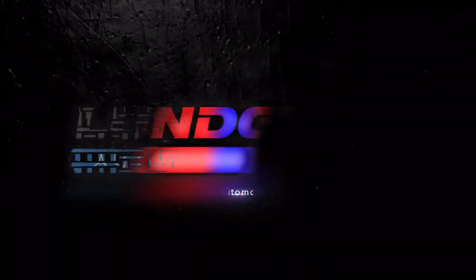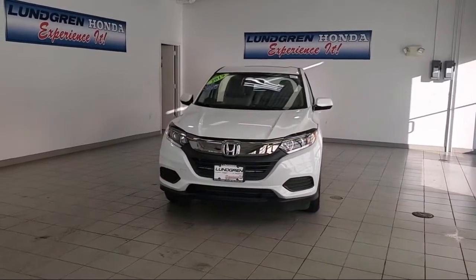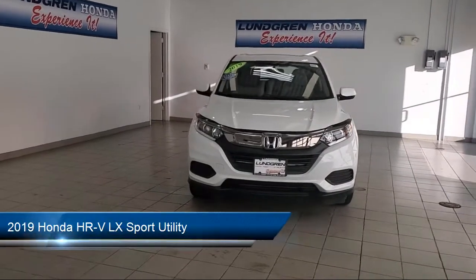Welcome to the Lundgren Automotive Group and here's a look at another one of our pre-owned vehicles from our huge selection.